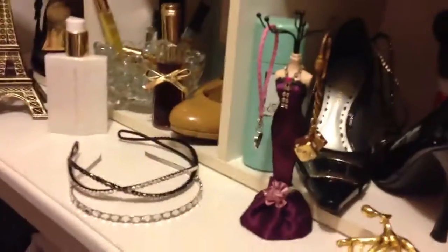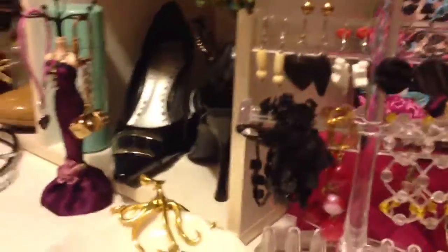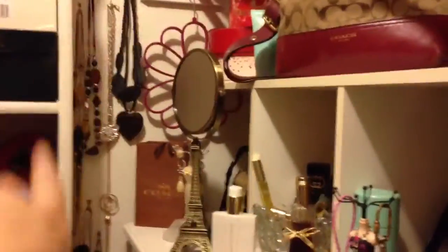I don't wear too many heel shoes now because I have a problem with my back from an accident, and I can only walk for a few minutes before I have to switch to flat shoes. This racket here has all my earrings that match many of those necklaces.